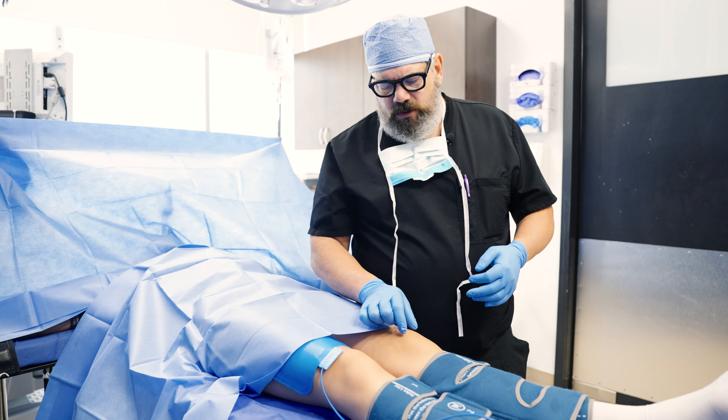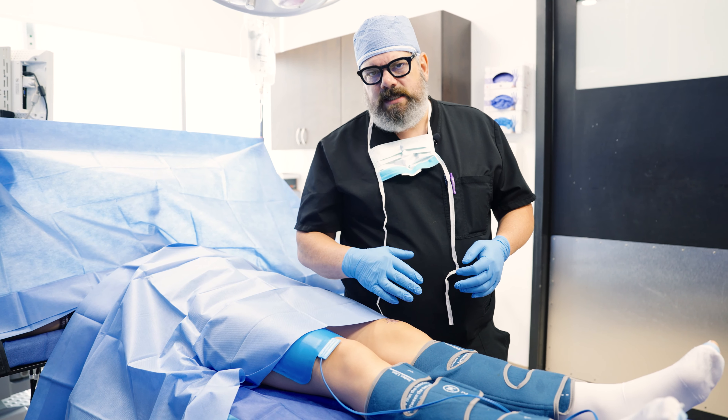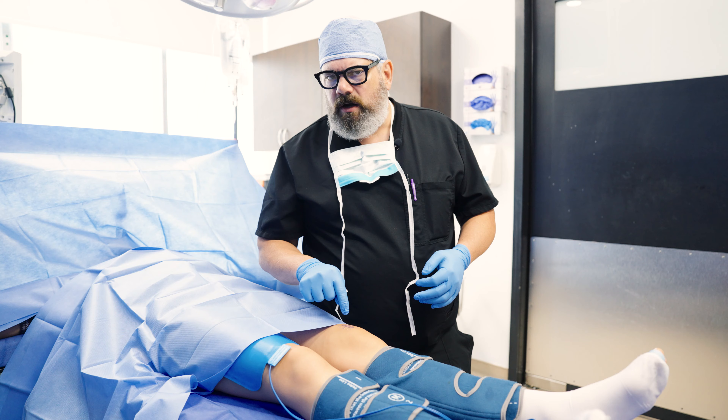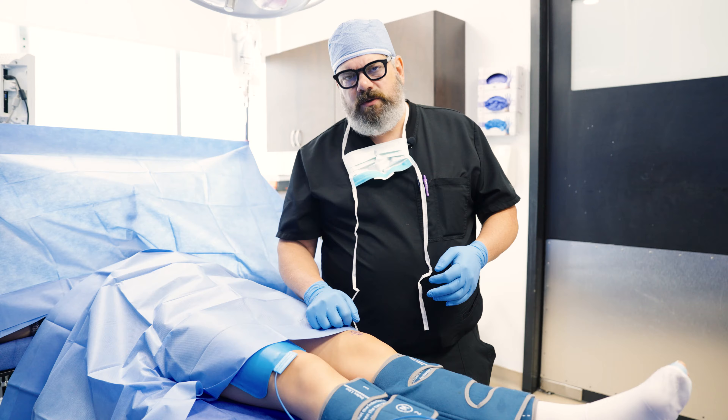We would advise her not to give up on the scar because it's only eight months old. It takes a couple of years for a scar to completely mature, so she could still impact it and get a better result by doing massage with silicone, applying pressure, or some vibration therapy.